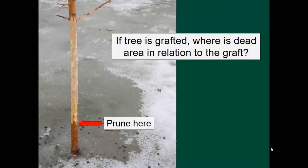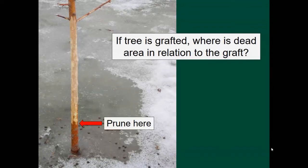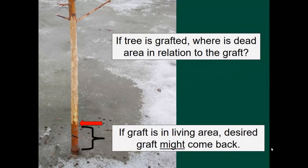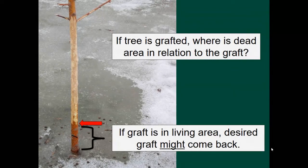If it's a grafted tree — say you've got your Honeycrisp apple grafted onto a rootstock like Dolgo crab apple, which is very hardy — whether it comes back as the desired variety depends on where the graft was. If the graft is below that dead area, the desired graft might come back. If it's above that point, you're just going to get suckers from the root system. Know where the graft is — look up 'graft union' to see what one looks like.